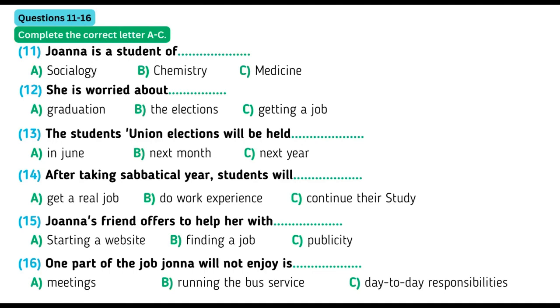Isn't that the Students' Union officer who promotes equality within the university? Yes, that's right. They raise awareness of equal opportunities for everyone in the university and promote the issue around campus. I'd love to do something for women on campus. But what about my studies? It's a paid sabbatical post. Sabbatical? That means you take a year off and then start your studies again. Meanwhile, you get really good work experience and you can earn money at the same time.